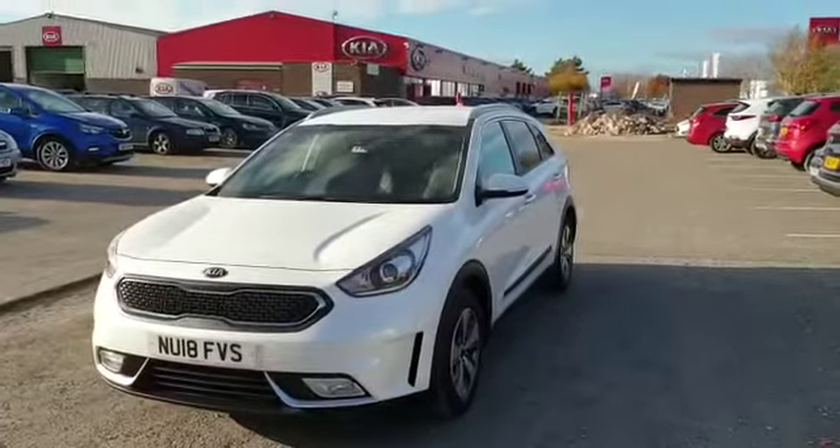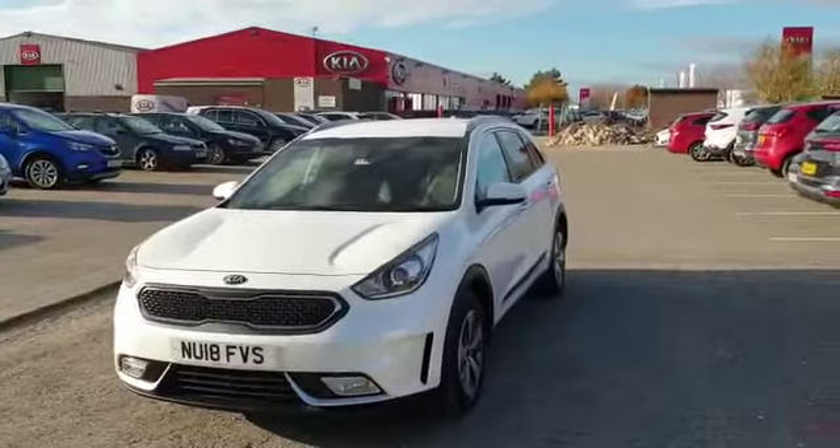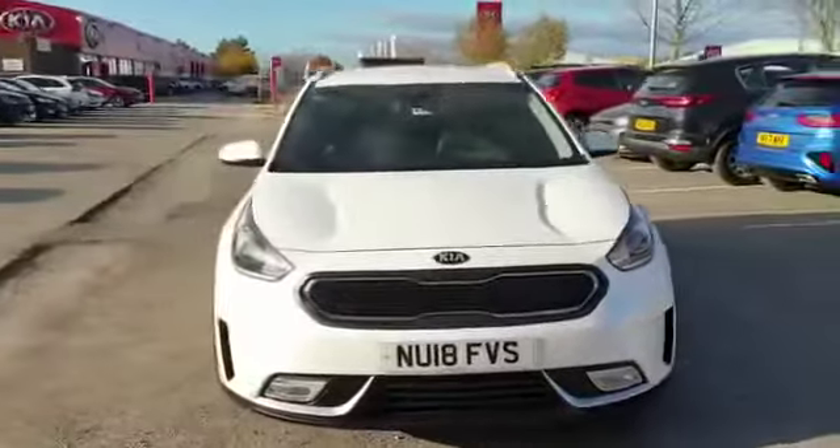Hello and welcome to Stockton Kia. My name is Danny and I'm proud to introduce this Kia Niro. It's a hybrid 1.6 automatic transmission. Have a little walk around the car.